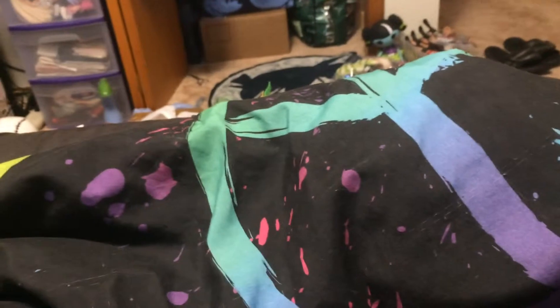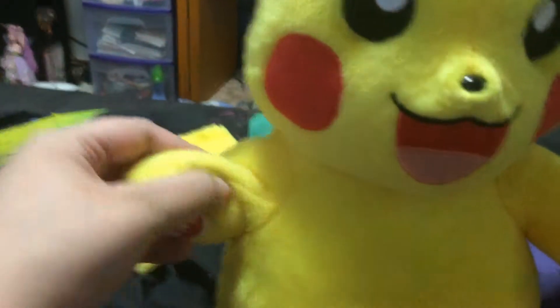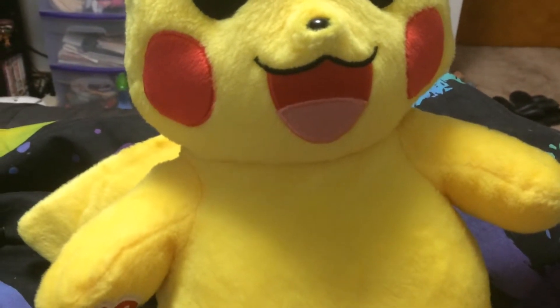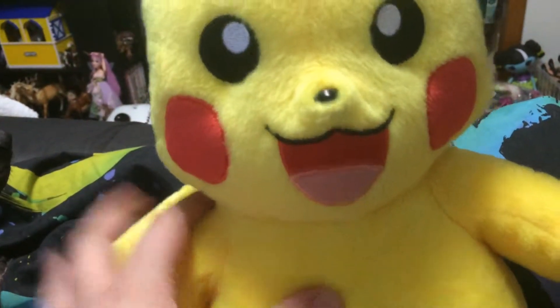And then I got this Build-A-Bear Pikachu. Someone was selling him on the Facebook yard sale site, so I picked him up. I was super happy to find him as well because I did not have him. He's got this cute little tail, fluffy cheeks, big ears, and I named him Sparky.